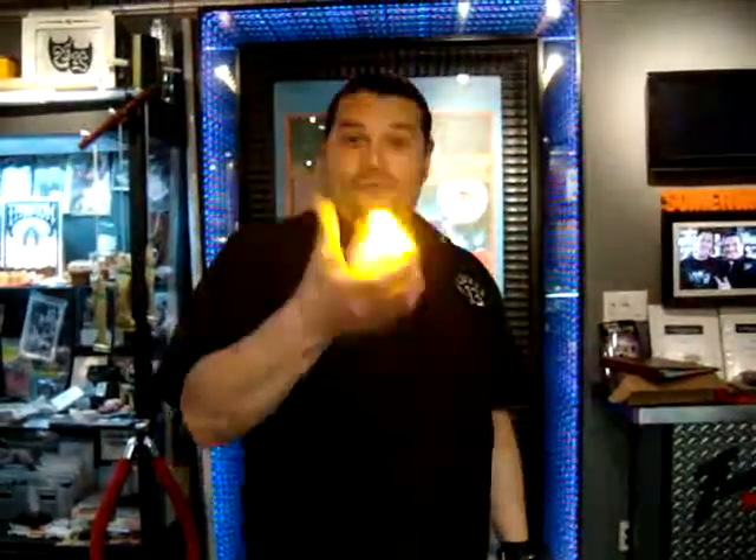What's happening everybody? Magic here from Phantasmagic. Check this out — a little bit of fire, my friends. Oh my goodness, that's a real dove.